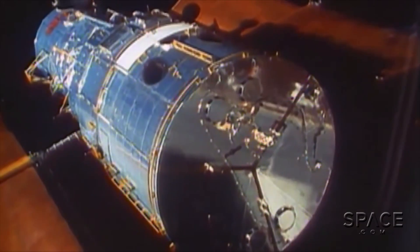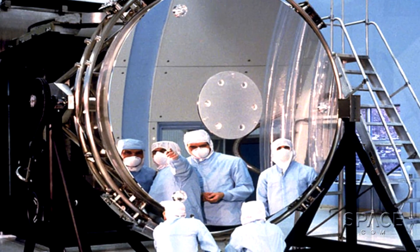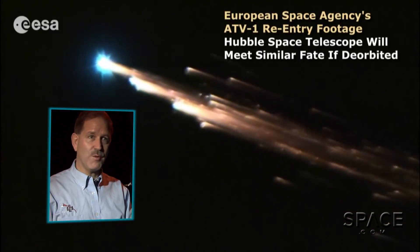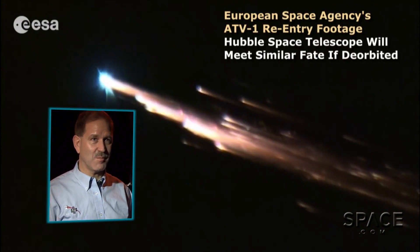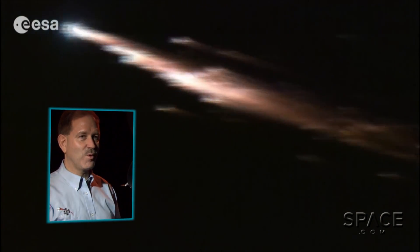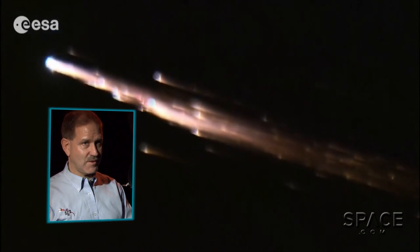The reason we have to de-orbit it safely is because with the large 94-inch mirror, that will come down to Earth as large pieces. It will be an uncontrolled entry — Hubble will start tumbling — and we don't know where it will go. So if that hits somebody and kills them, then the ending is not a good story. We will most likely de-orbit Hubble into the Pacific somewhere safely.